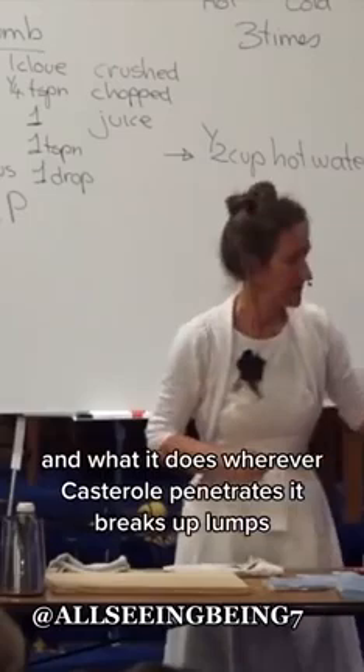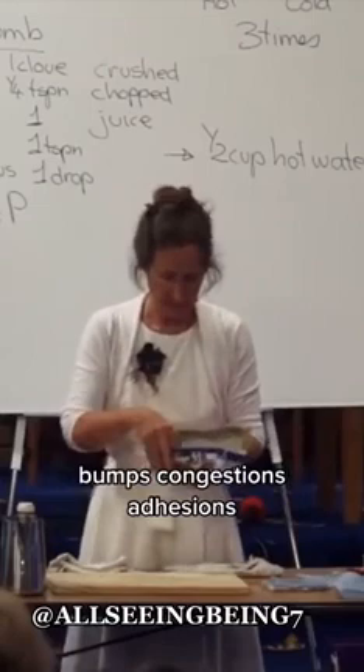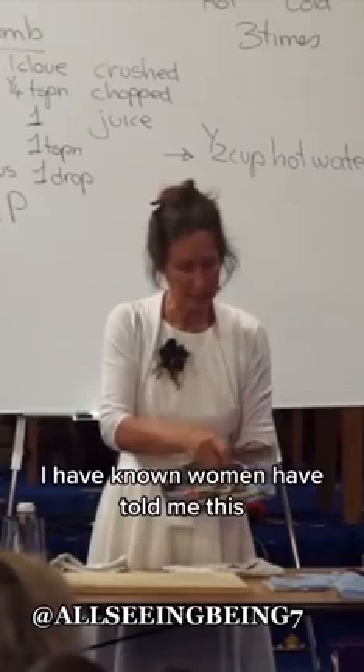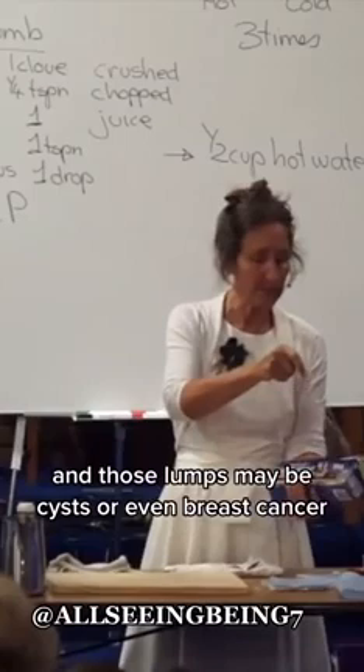Wherever castor oil penetrates, it breaks up lumps, bumps, congestions, and adhesions. It can even break up a bone spur. It can break up tumours. I have known women who've told me it broke up lumps in the breast — lumps that may be cysts or even breast cancer.